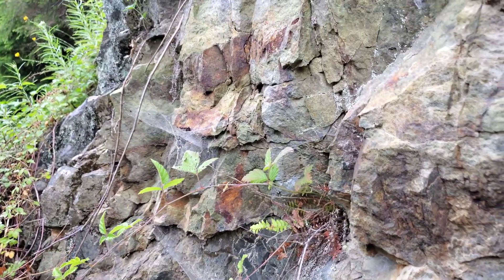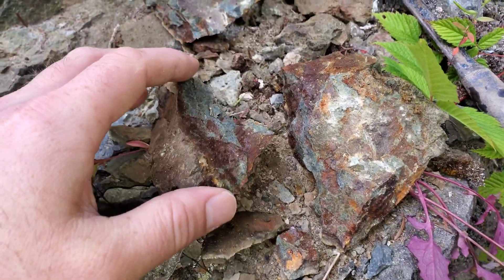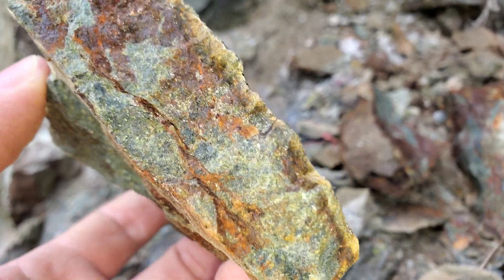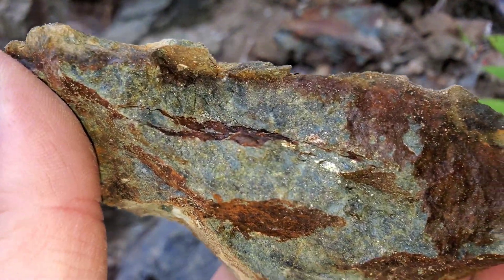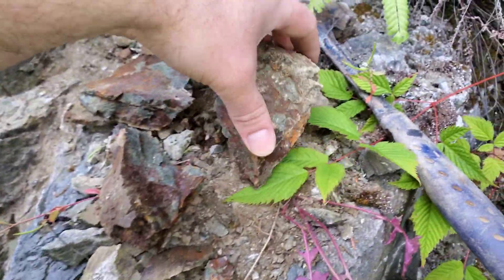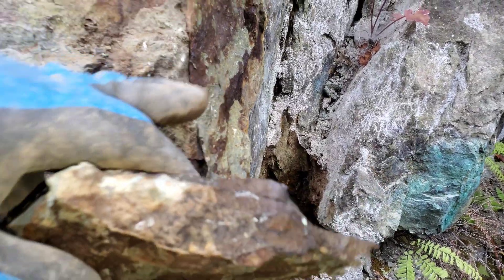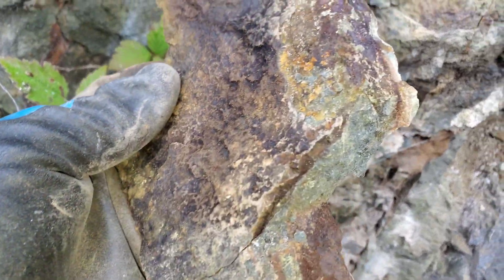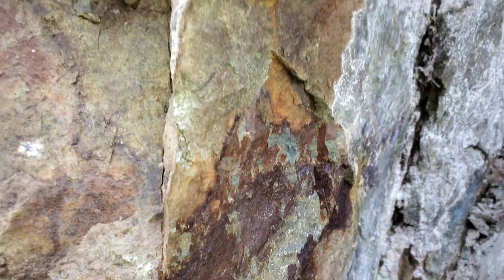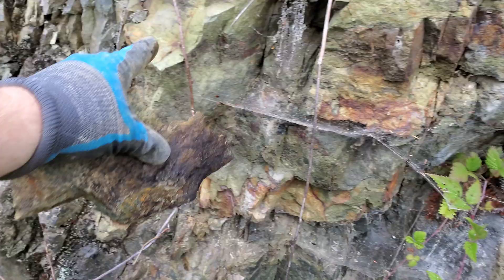We'll hammer a little bit off and see if there's anything here. We have a bit of chalcopyrite here and pyrite. Pulled right off the wall right here — look at the chalcopyrite in this sample. This is very nicely mineralized and it's all in this alteration area.